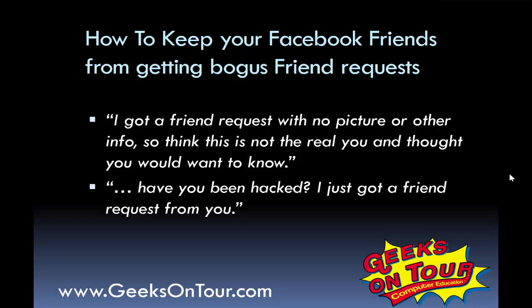Hi, this is Chris Gould with Geeks on Tour, and this is a very quick tip about keeping your Facebook friends private on Facebook. You don't want them getting bogus friend requests.